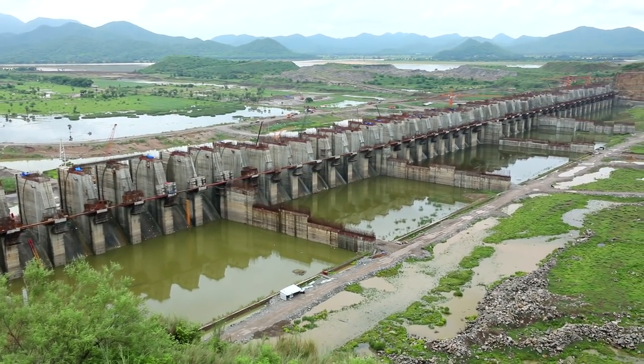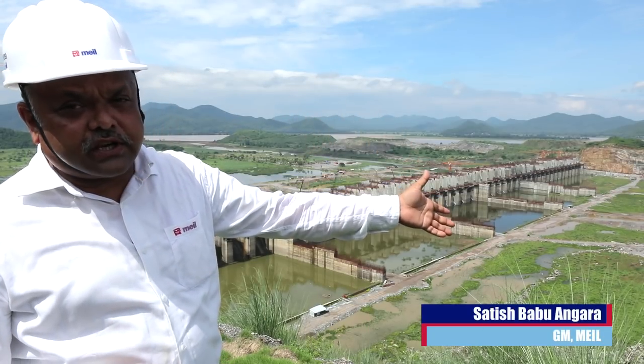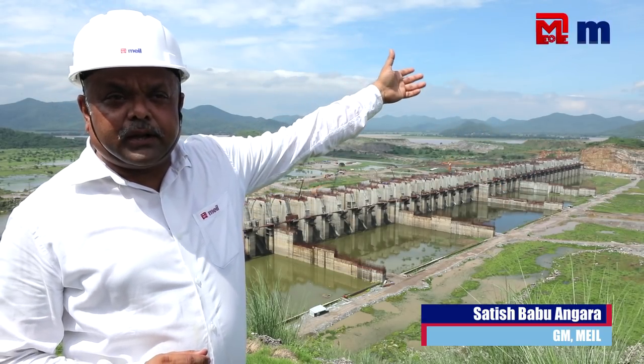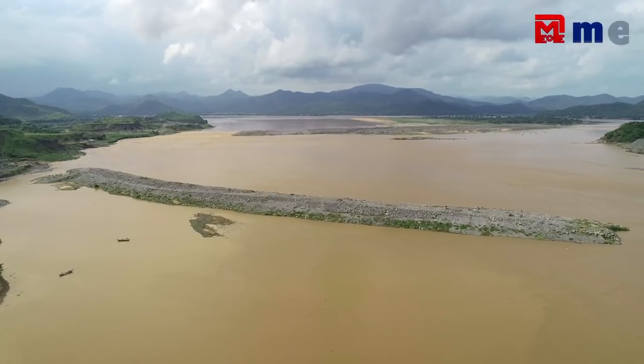In the main project, the components include the approach channel, spillway, spill channel, pilot channel, earth and rock fill dam gap 1, earth and rock fill dam gap 2, and concrete dam gap 3.